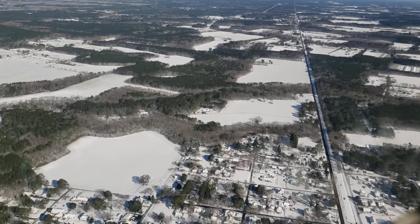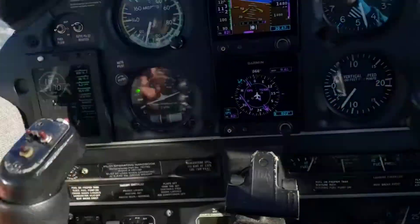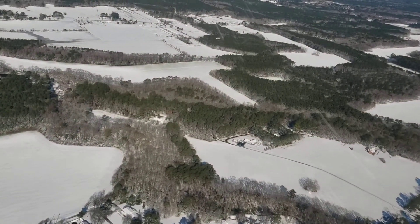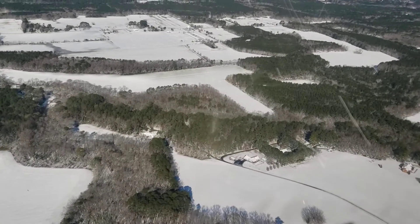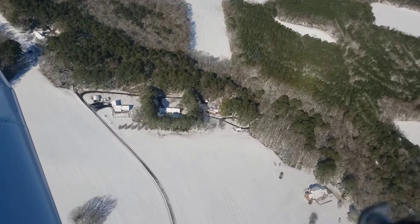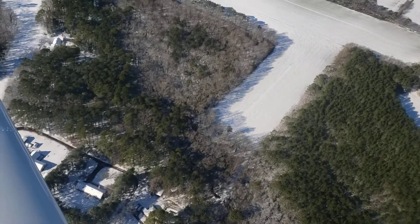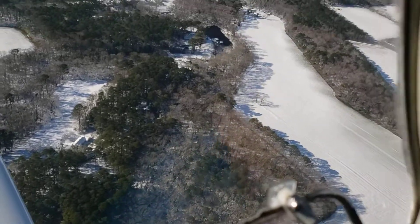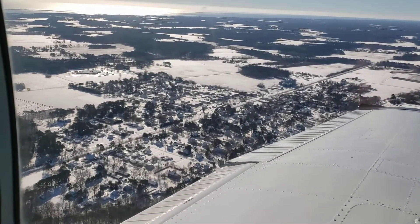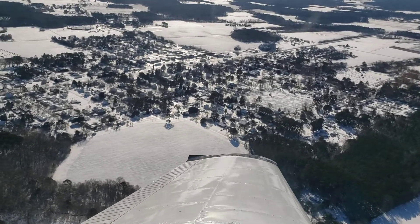Looking up 316 — gonna get another shot of the house here. Woohoo! We're at 1,500 feet. There she is! Alright, let me do some photos. Happy Tuesday, January 4th — first snow of the year here on the eastern shore of Virginia, over my little town of Parksley, America.